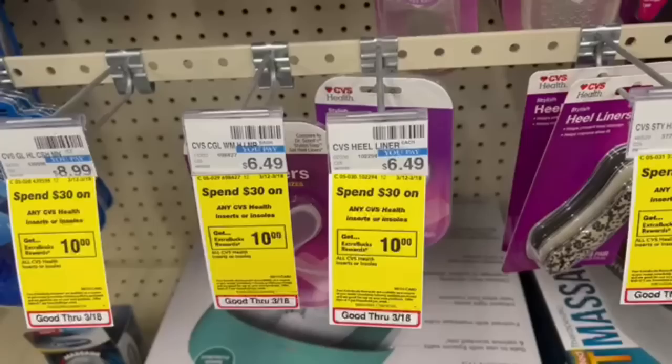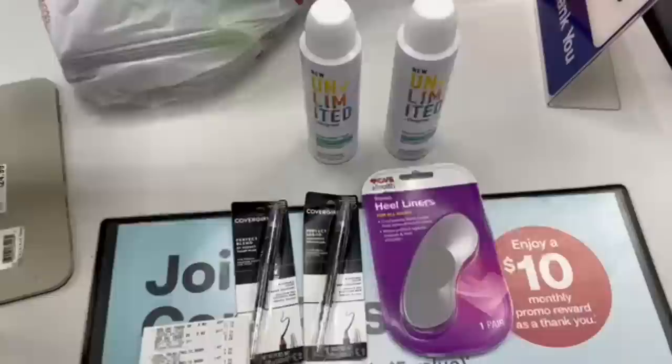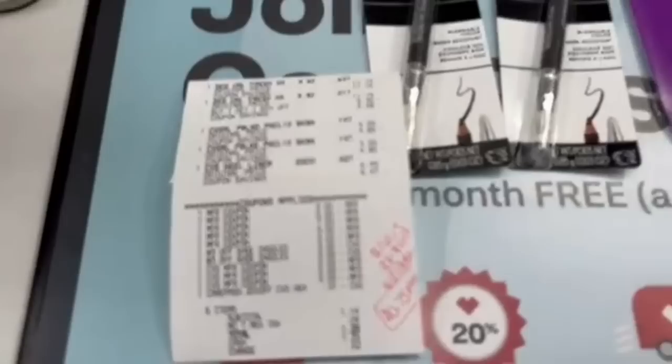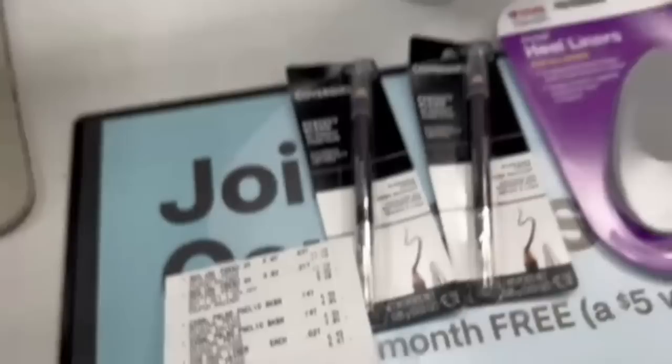I've got two $3 shoe insole CRTs and I'm going to stack them on one gel insert at $6.49 — minus the two $3 CRTs, I pay just $0.49. On this receipt we have our Degree sprays, the CoverGirl moneymaker, and the heel liner. We paid $16.15 out of pocket — mostly in Extra Bucks — and got back $11 in Extra Bucks: $5 for Degree and $6 for CoverGirl. Then $6 came back on Ibotta for the Degree sprays, $3 each, plus extra Fetch points. This receipt ended up being a $0.75 profit.